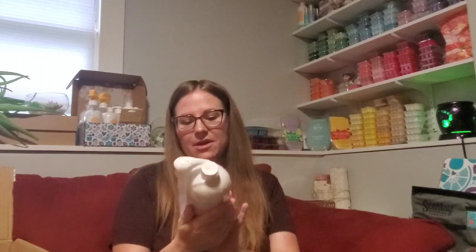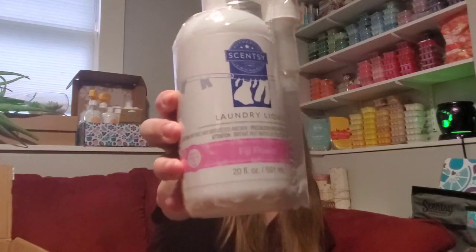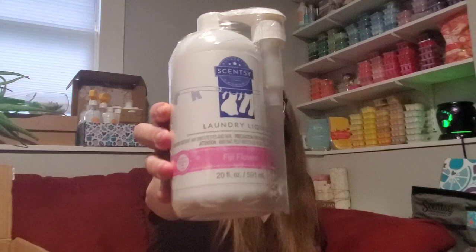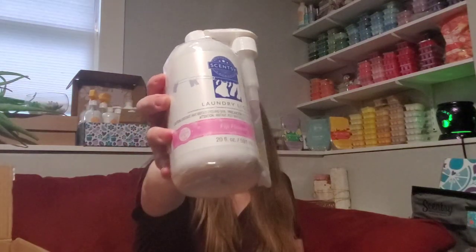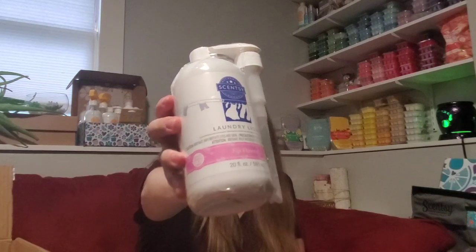I picked up another laundry liquid in the Fiji Flower. This is just such a beautiful scent and I love it in all the things — I love it in wax, pods. I haven't tried it in the Fragrance Flower, but I do have one. It's really, really good in laundry. I was a little hesitant at first because they only had the laundry liquid in clearance; they didn't have the whiffs that came with it. But I was thinking that Luna washer whiffs would work well with this, so it was a good deal. I know I like the fragrance, so I decided to go ahead and pick this up.